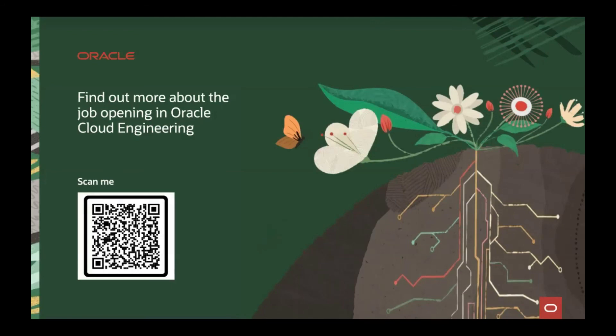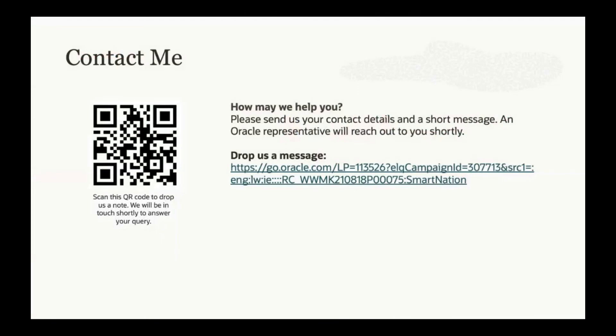Last but not least, before we move to Q&A — if you have any questions or want to know more about cloud engineering, feel free to drop us a message using the QR code or the URL published in the slides. Any inquiries are welcome. That's what I wanted to share today about how we use AI and machine learning as cloud engineers at Oracle.